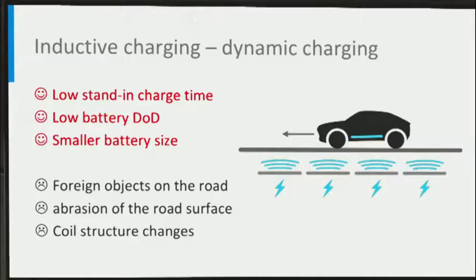There is another way to charge a car wirelessly: dynamic charging, which is similar to static inductive charging, where energy is transferred from the charger to the car through magnetic induction coupling. In practical terms, coils connected to electric cables used to provide power are buried in the road. The coils emit an electromagnetic field that is picked up by vehicles driving over them and converted into electricity to charge the cars. Advantages of dynamic inductive charging include low stand-in charging time for customers and lower depth of discharge, leading to a longer battery lifetime since the car can be charged regularly. Battery size can also be smaller because the battery can be charged regularly on the road.